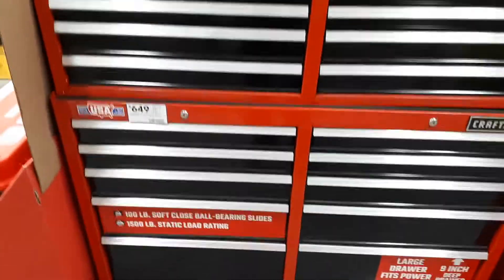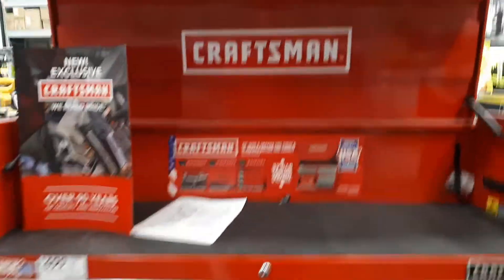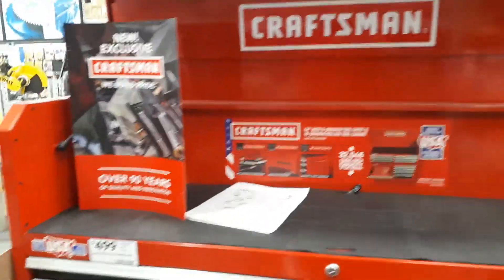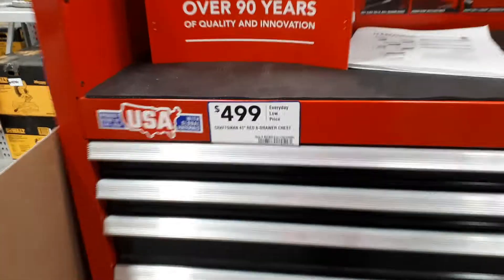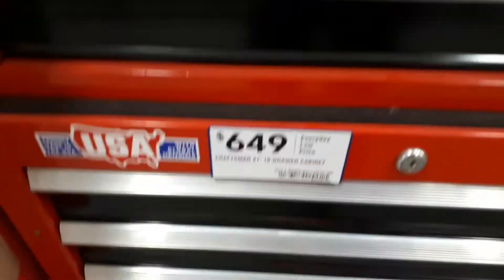Hello YouTube, Daniel here. We're starting to see these in Canada now. $4.99 for the top, $4.99 for the bottom.